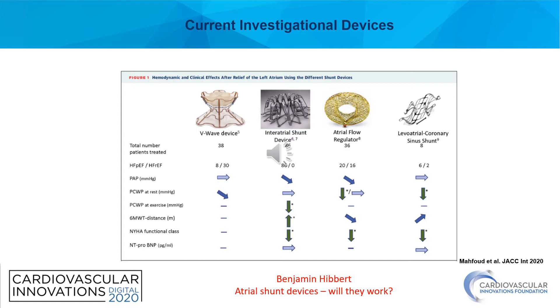What started with balloon septostomy and modification of existing atrial septal devices has evolved into dedicated interatrial shunt devices. Currently, there are four devices under investigation for use in humans: the V-Wave device by V-Wave Medical, the interatrial shunt device by Corvia, the atrial flow regulator by Oculotech, and the levo atrial to coronary sinus shunt by Edwards Life Sciences. Each of these devices has been limited to first-in-human and early feasibility studies, with ongoing large randomized clinical trials for clinical outcomes.